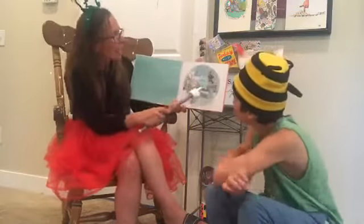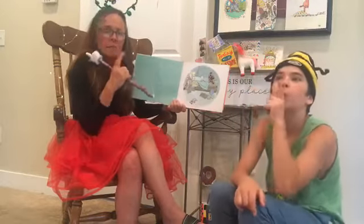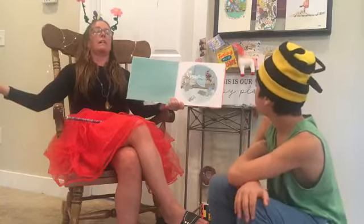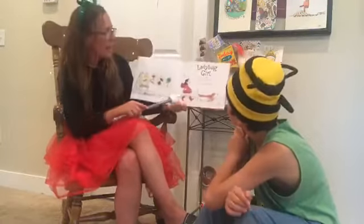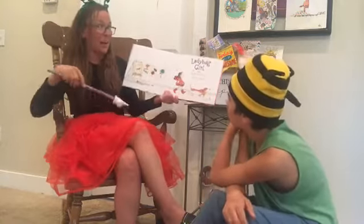Now let's take a look — it looks like Ladybug Girl is sleeping, and Bingo is kind of laying back on his back hoping someone will rub his belly. Here's our title page. There's our friend Ladybug Girl — her red tutu is twisty twinsies with mine. How do we do red? Like you're putting on lipstick for date night. Red.